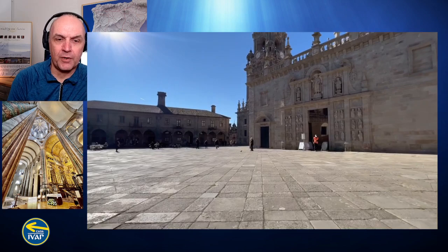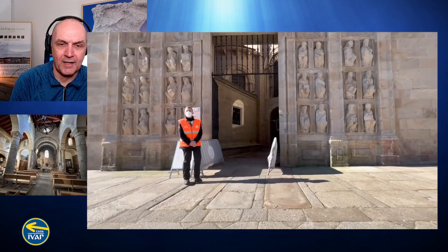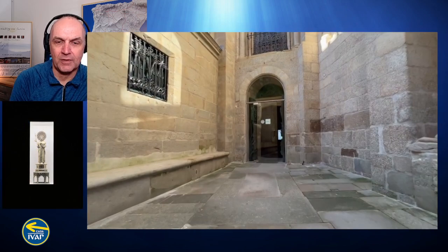So we're on the Plaza de Quintana. You can see the holy door there with a guard. That door is only open during holy years, and since the Pope extended the 2021 holy year to also cover 2022, the door is still open.